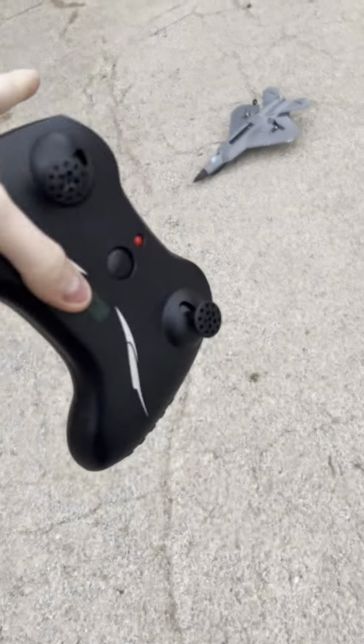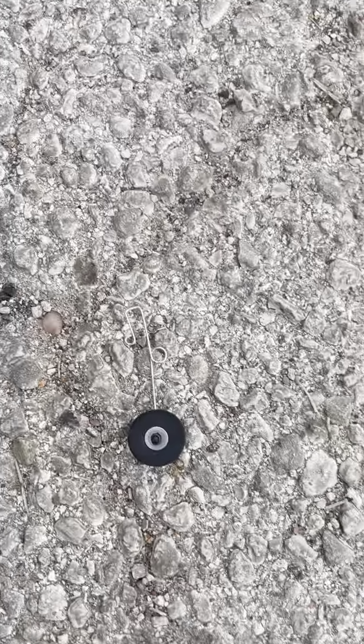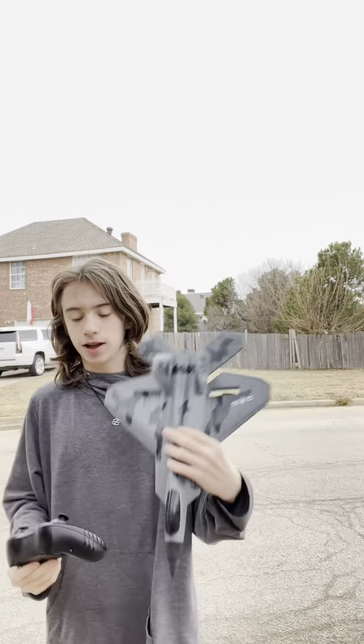Both landing gears came off — there's the front gear, and now we're looking for the rear one. Alright, let's just fly it without the gear.